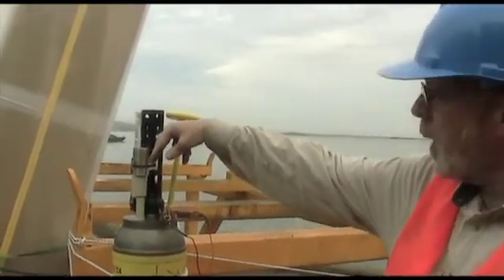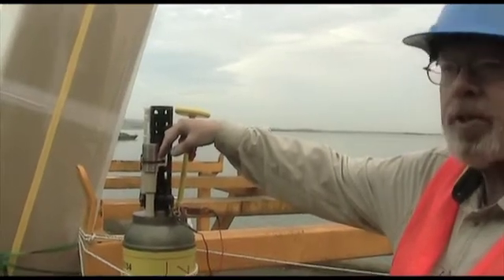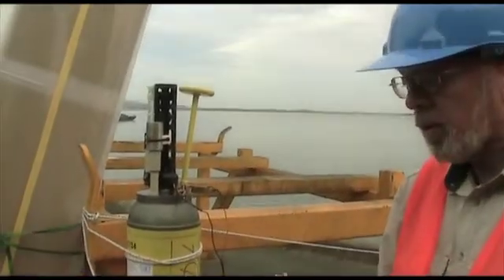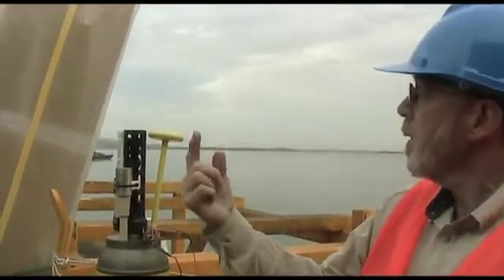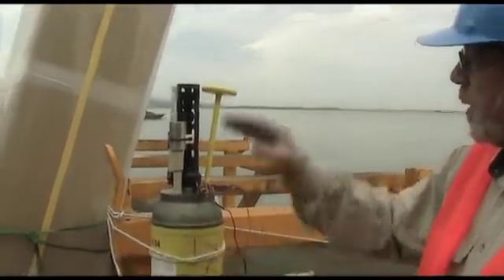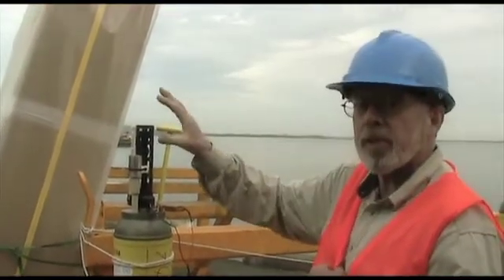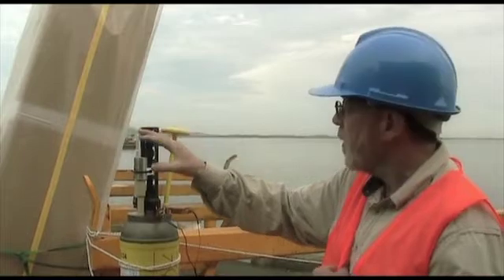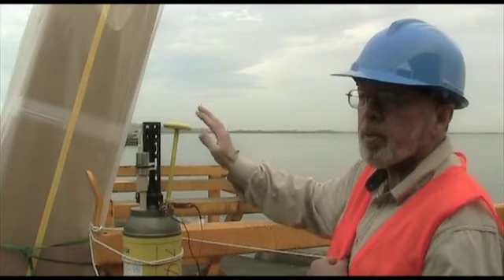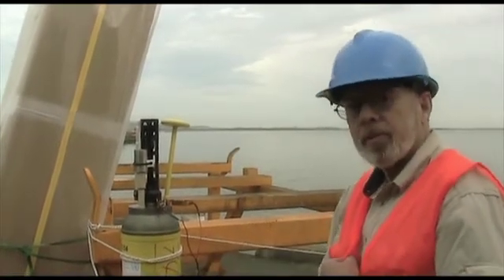Each one of these floats out at sea transmits every 10 days. They come to the surface starting at 1,000 meters or 2,000 meters, coming up towards the surface taking samples, and that is all collected inside. Once it reaches the surface it stops collecting and gets a GPS fix so we know where it is. Then it switches internally and talks to the iridium satellite, transmitting all of the data collected from 2,000 meters up.